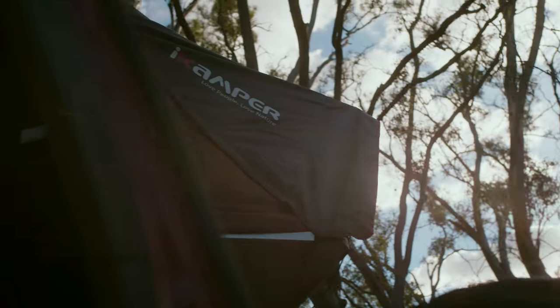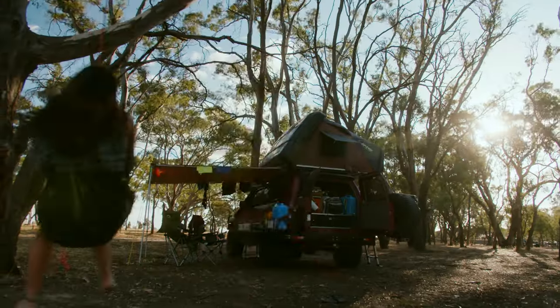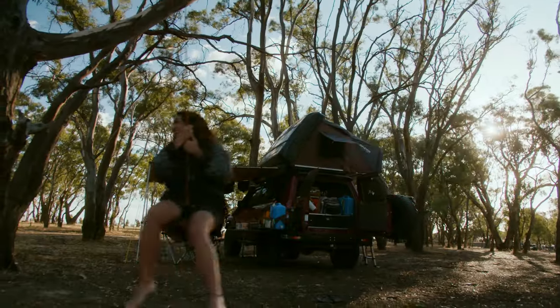After firing up Wikicamps, we pressed on to the nearest free camp and what a little gem it turned out to be — Lake Taylor. I don't think it'll be the last time you see us here.